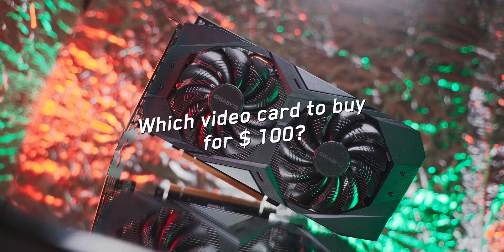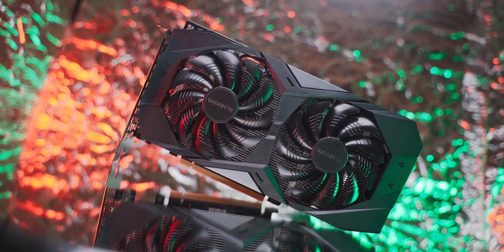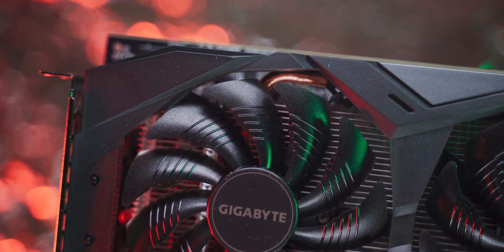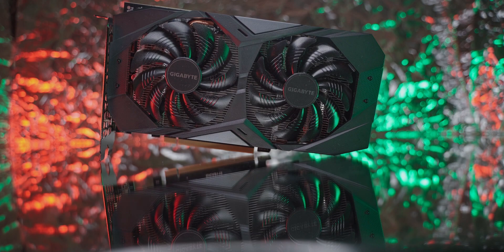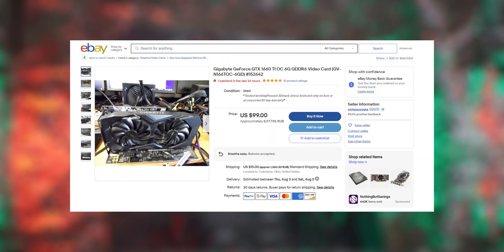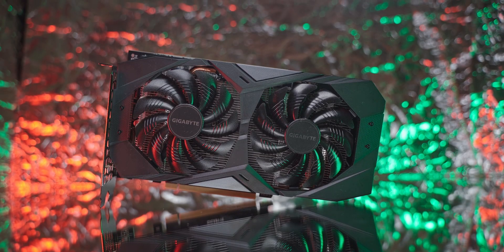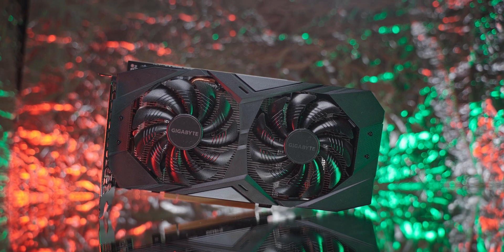What kind of video card can you buy for $100 to play the most demanding games at high settings? And why you don't need an expensive video card — find out in this video. Light Games is back in touch, and today's video will focus on the GTX 1660Ti. I bought it for only $99, which is very profitable given its performance. They sell them on eBay for about $90 to $120.